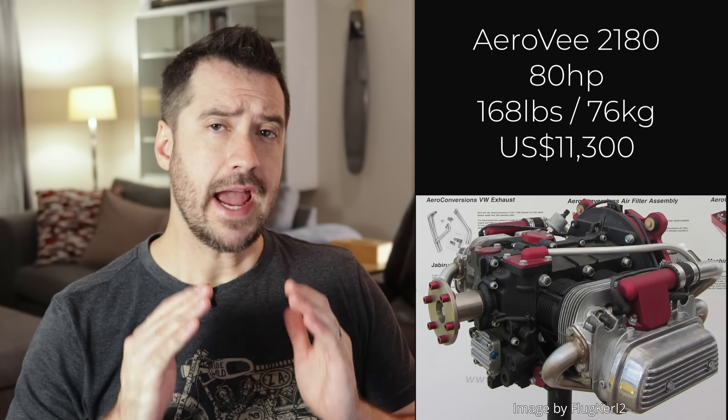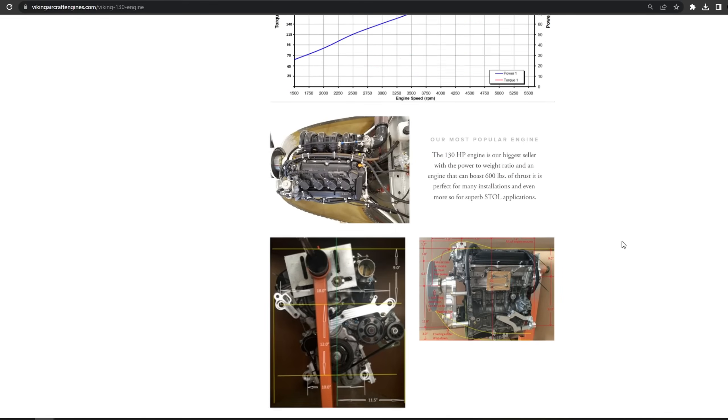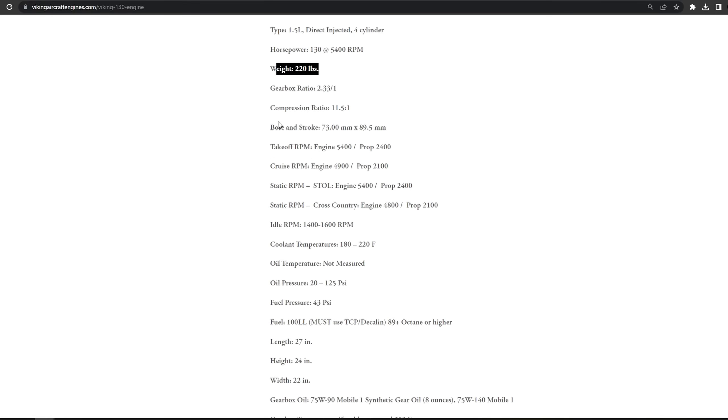The next worst LSA engine on this list is one that has been around for a very long time. It's been a great engine, but in this modern day the Aero V2180 converted VW engine just doesn't cut it on performance. Delivering only 80 horsepower from a dry weight of 168 pounds, it has the worst power-to-weight ratio of all engines on this list. The next worst engine is the Viking 130 converted Honda engine, making huge power at very low cost — but weighing an astonishing 220 pounds, it is the heaviest engine on this list. On a 1320-pound LSA, you'll either end up with inadequate useful load, center of gravity issues, or both. It's too heavy with you in there.